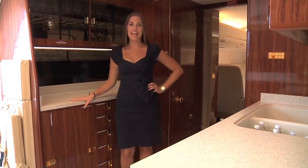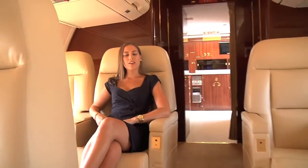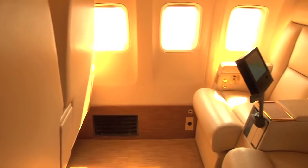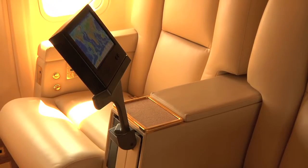Here we are in the galley, and now we're going to head into the first class sleeper area. You'll notice the seatbelts, as well as everything else, are 24 karat gold plated. Each sleeper seat is equipped with an audio-visual system featuring a TV that is fed with all the various video sources available on the jet.